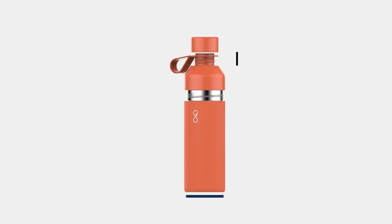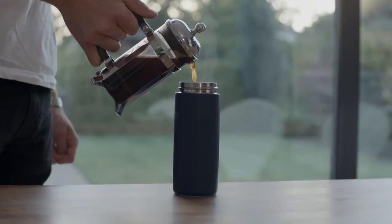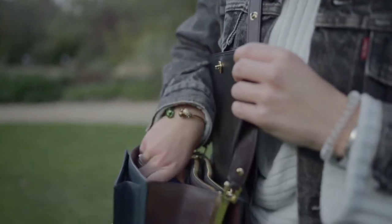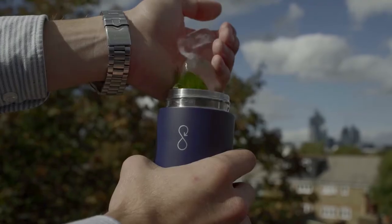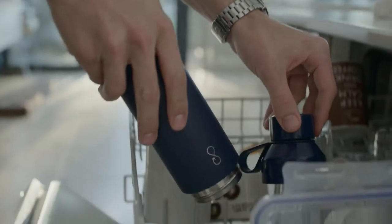It combines a small opening for easy drinking with a large opening for easy cleaning, which also doubles up as a cup. It's vacuum insulated so hot drinks stay hot and cold drinks stay ice cold. It's the only bottle in its class that also loves the dishwasher.